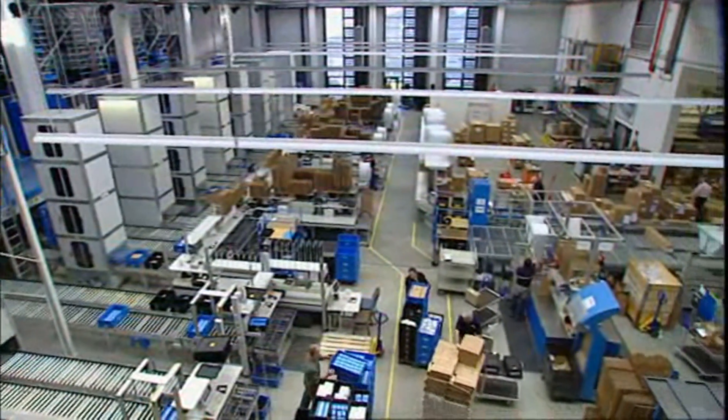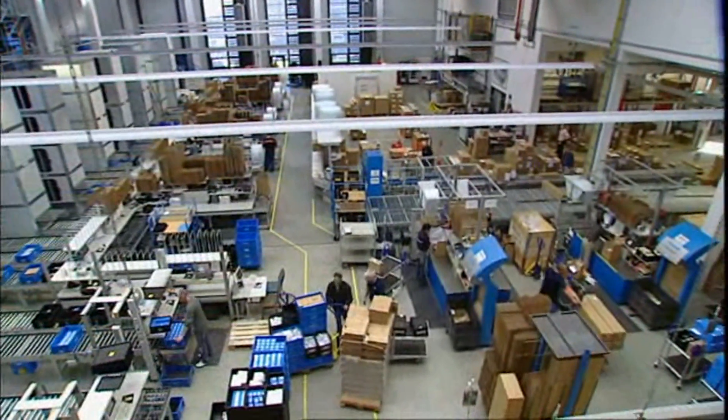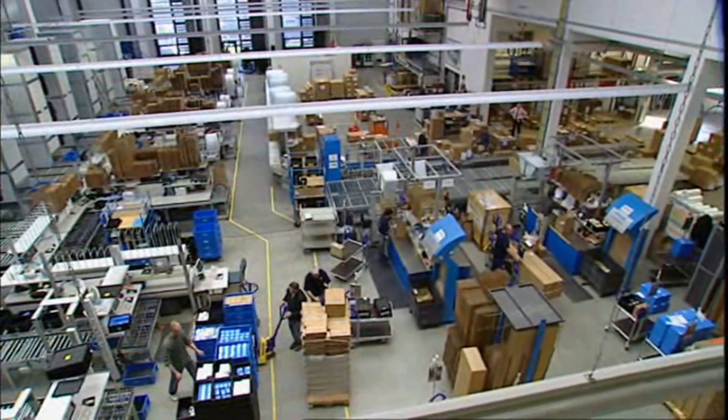More than 400 sensors ensure that in the logistics centre, more than 1,700 shipping orders can be processed.